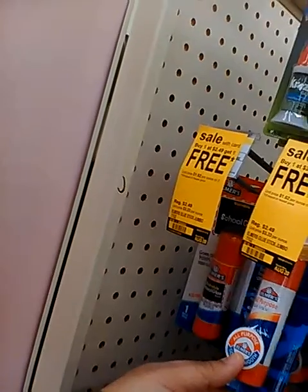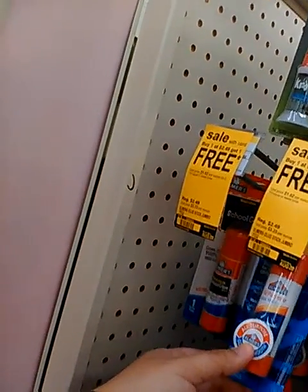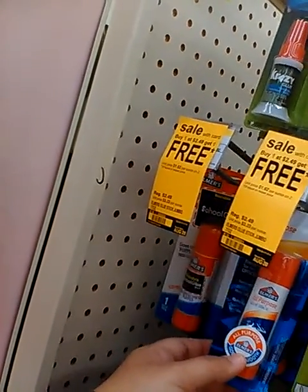No, because we could have gotten them at Dollar Tree for a dollar. They were a dollar — the Dollar Tree ones. And I told you I'm not going to buy four of them because Rihanna needs four.